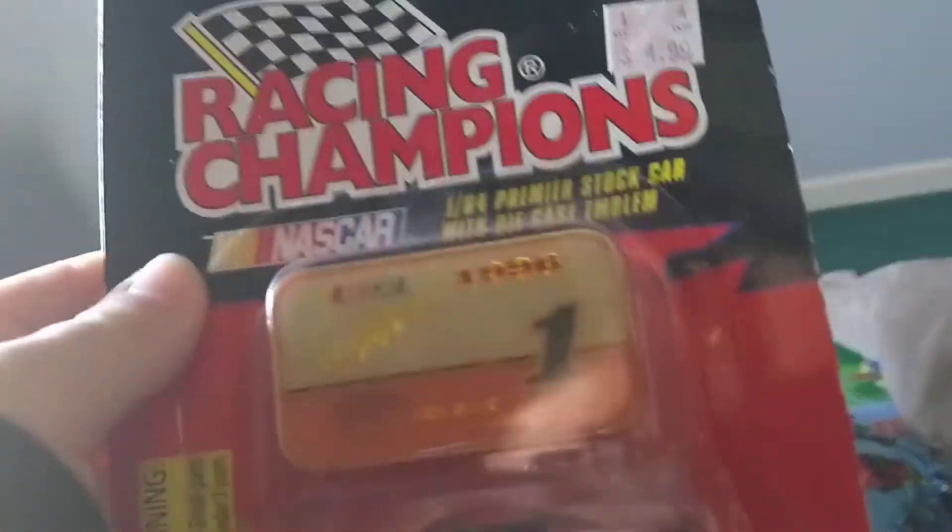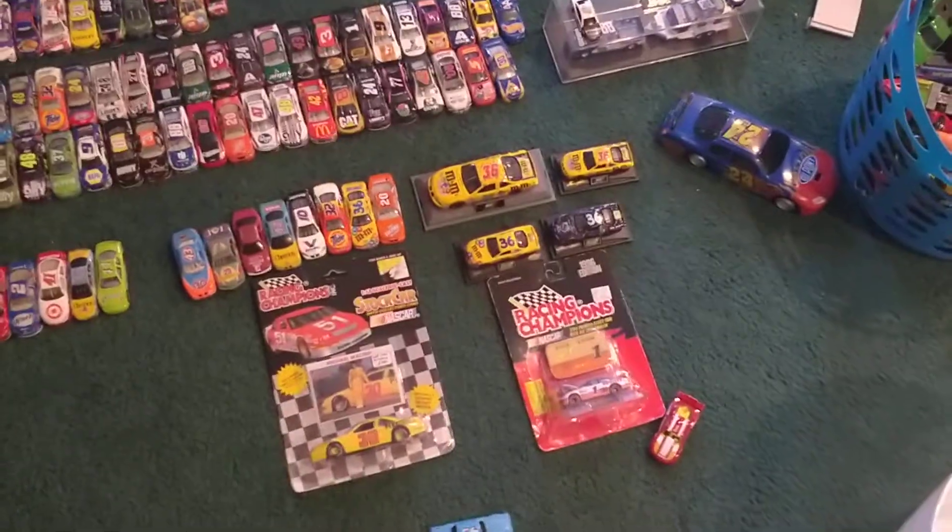We got a Rick Mast Hooters car from 1996 — Racing with Champions. I will put this in the Pontiac section as well. There's an overview of your Pontiac stuff.